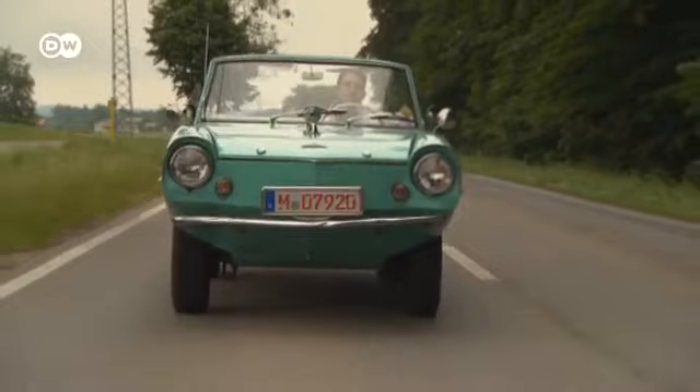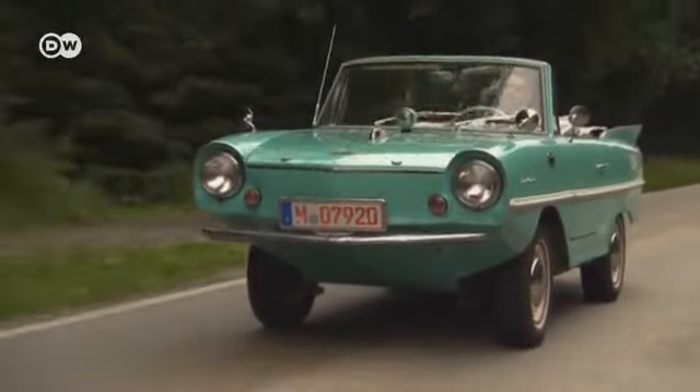Richard couldn't imagine selling his prized possession. Maybe his daughters will take an interest one day, but for now he'll keep on servicing it. The cars are gradually disappearing, he says — most are now in collectors' hands. But nobody's going to get his.